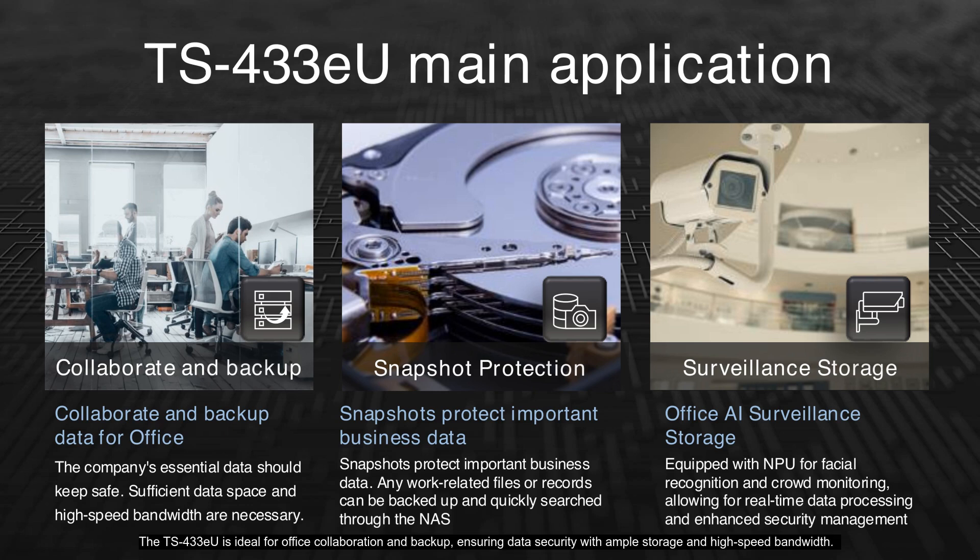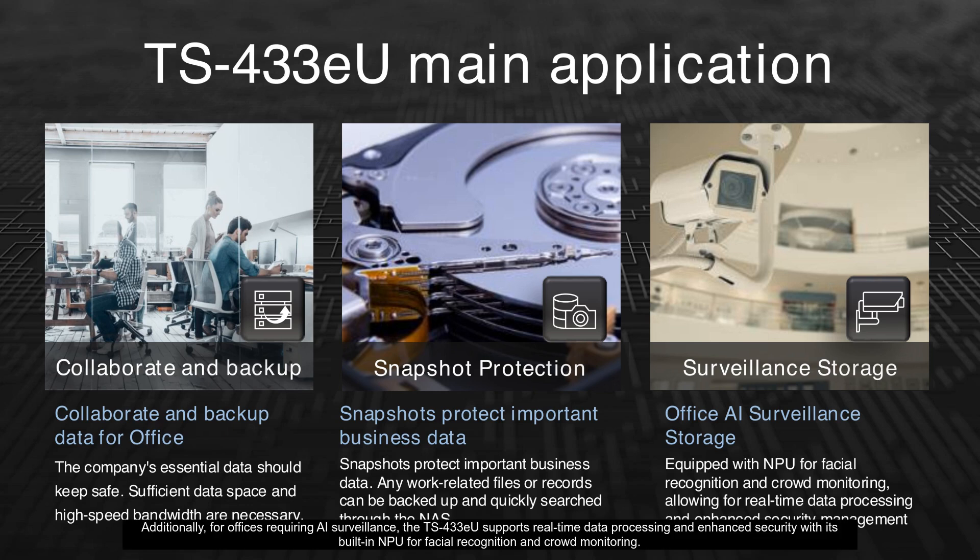The TS-433EU is ideal for office collaboration and backup, ensuring data security with ample storage and high-speed bandwidth. Its snapshot protection feature allows businesses to safeguard critical data with easy backups and quick retrieval. Additionally, for offices requiring AI surveillance, the TS-433EU supports real-time data processing and enhanced security with its built-in NPU for facial recognition and crowd monitoring.